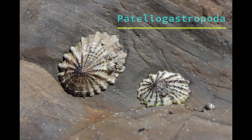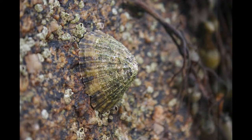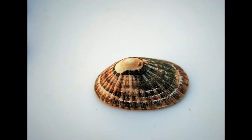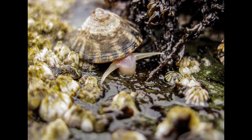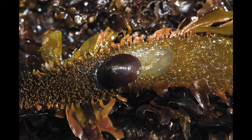Another important subclass is the Patellogastropoda, or true limpets. Limpets have a flattened, cone-shaped shell. These guys are tough and live their lives sticking on rocks in the intertidal using their strong, muscular foot. They feed by using their radula to scrape algae off rocks. A fun fact about limpets is that the teeth lining their radula are the strongest biological material in the world, even surpassing spider silk.